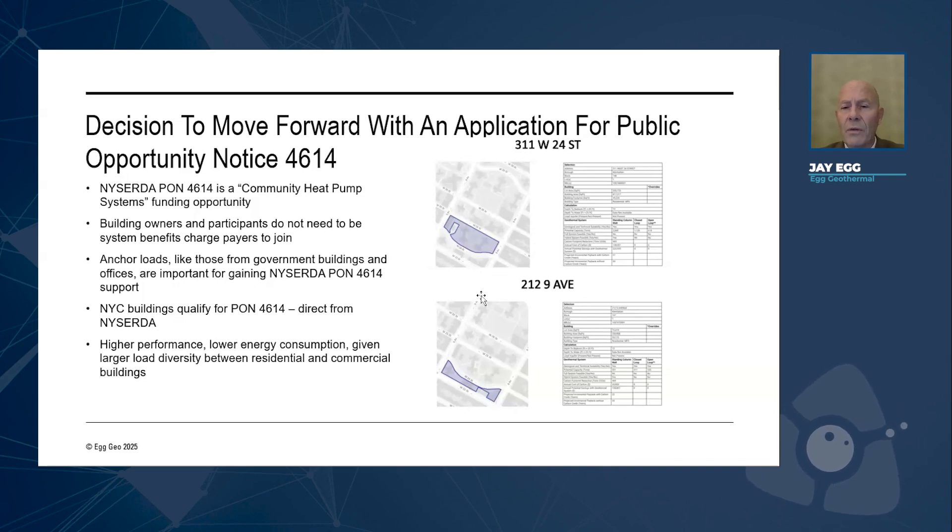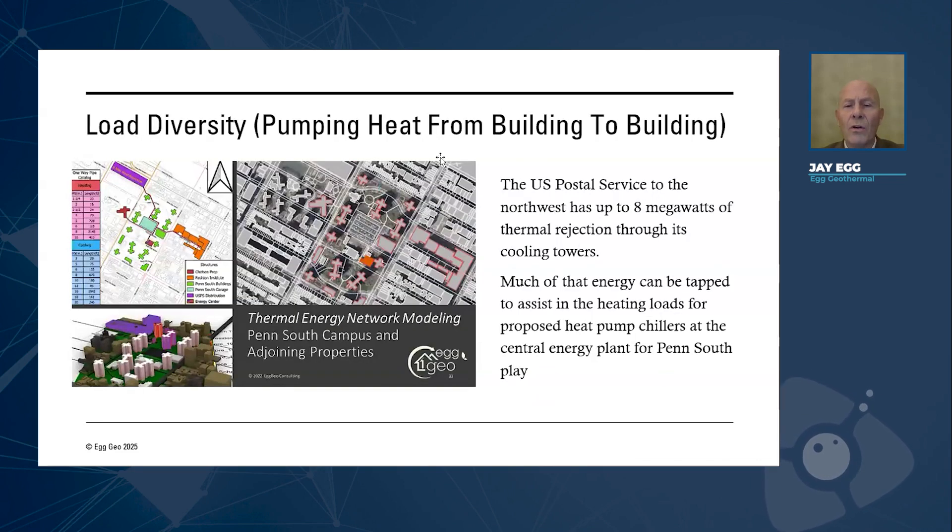The first thing we did was look at their footprint and used a New York City building geothermal tool to get a readout of the geothermal potential underneath these buildings. It proved out the potential was there. Then we went to work on looking at the neighbors, since it was going to be a community loop. We spent about a year in serious talks with the State University of New York — their campus is here — with the public school system here, and with the U.S. Post Office. The largest sorting station in Manhattan is here; they have an eight-megawatt thermal rejection load because of the computers, equipment, and the people that work in this massive sorting station for the U.S. Postal Service.